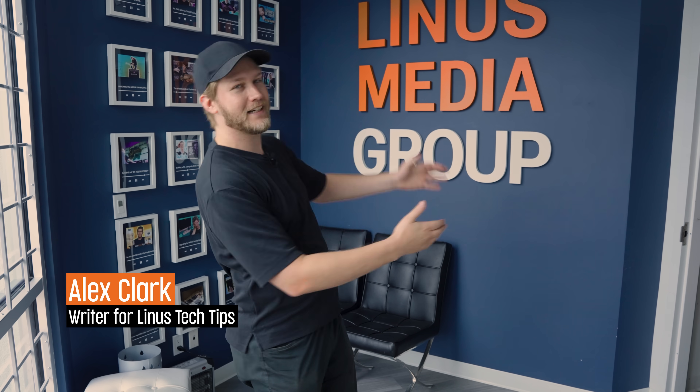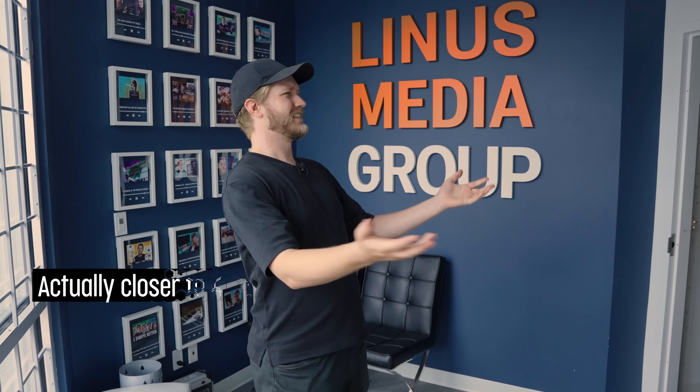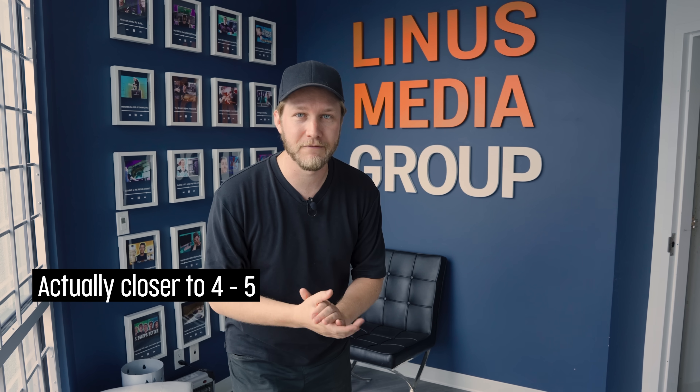Hello Prusa fans, we are here at the Linus Tech Tips headquarters where we make 20-ish videos a week across 9 or 10 sets. I have lost count of both of them because there is so much to show you and also show you how we integrate 3D printing into all of it. There's so much to cover — let's do it.